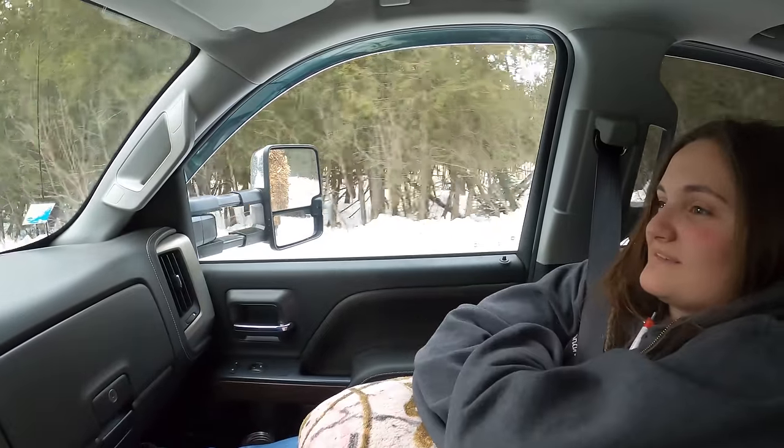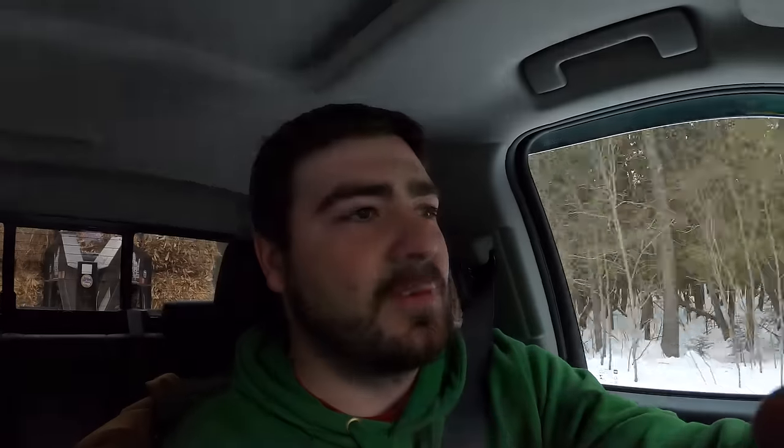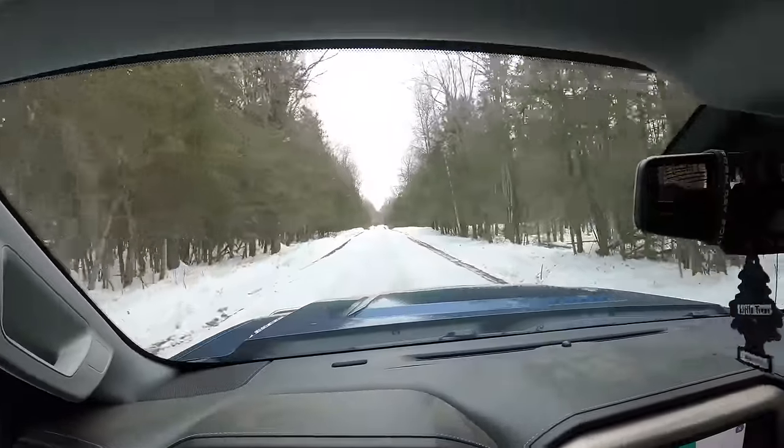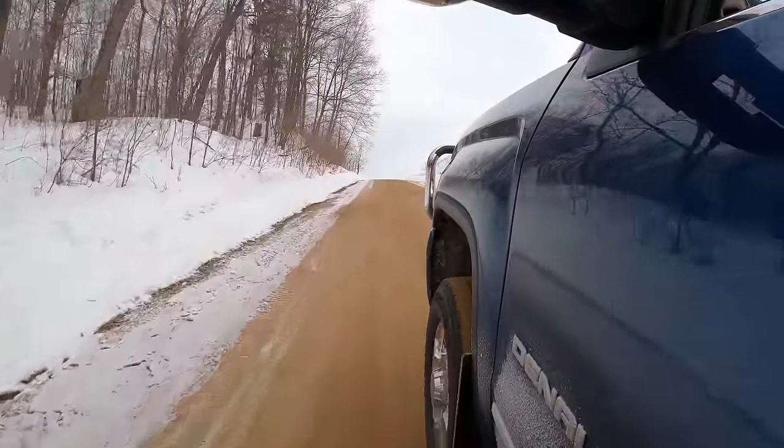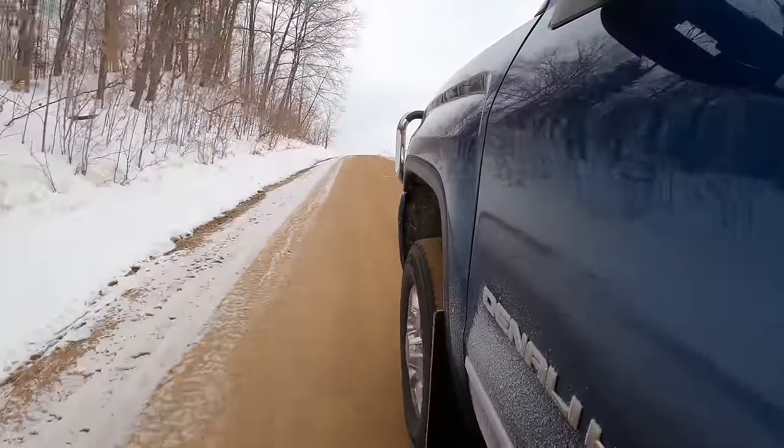We're just cruising along and all of a sudden we hit a 90-degree turn and then it turned into this going downhill. I was convinced we were about two seconds away from hitting the ditch. There's literally like half an inch of ice underneath us — it's solid ice. The address took us back there, so it's not unreasonable for me to think I'm going to turn in here.